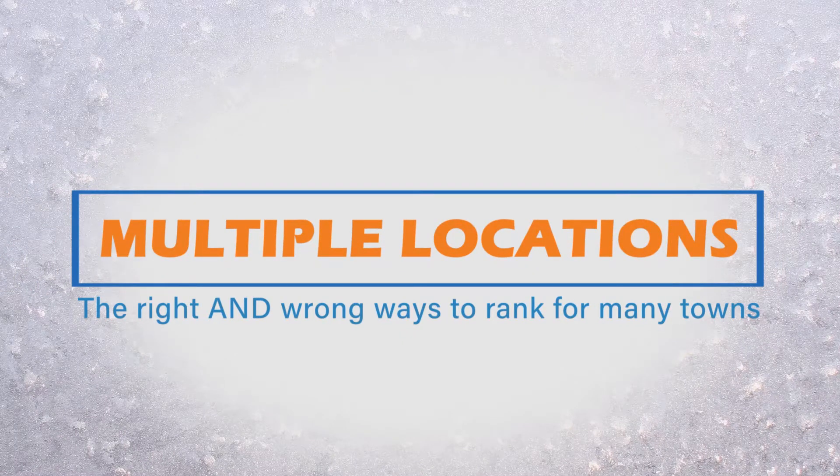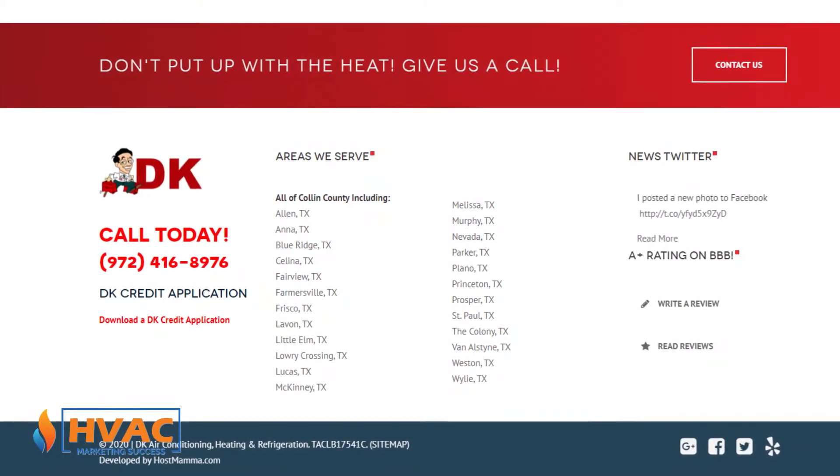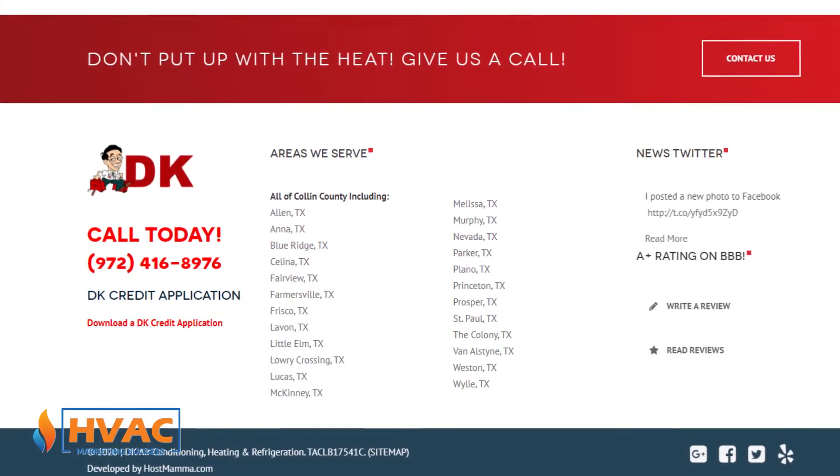The big thing when it comes to multiple locations — and I've seen this a lot — is you'll look at a website and you'll see somewhere at the bottom 15, 18, or 30 different pages for different suburbs or parts of Dallas, for example. It looks like they're in 28 different cities, suburbs, and communities around Dallas.